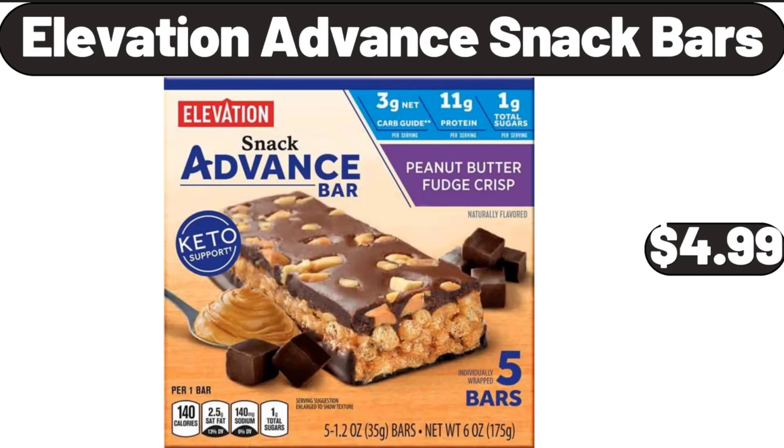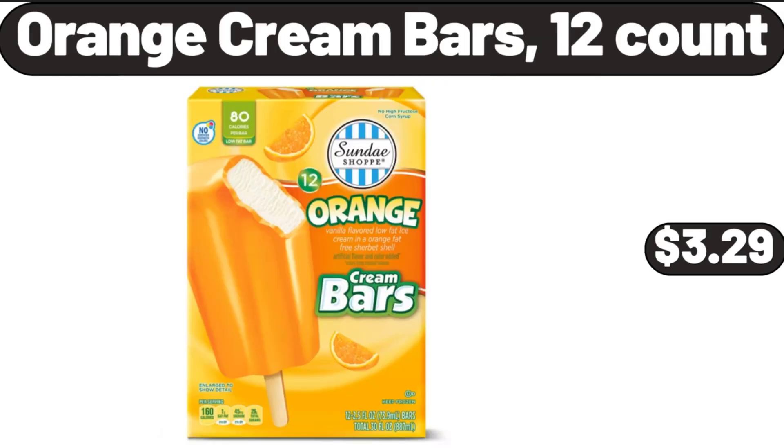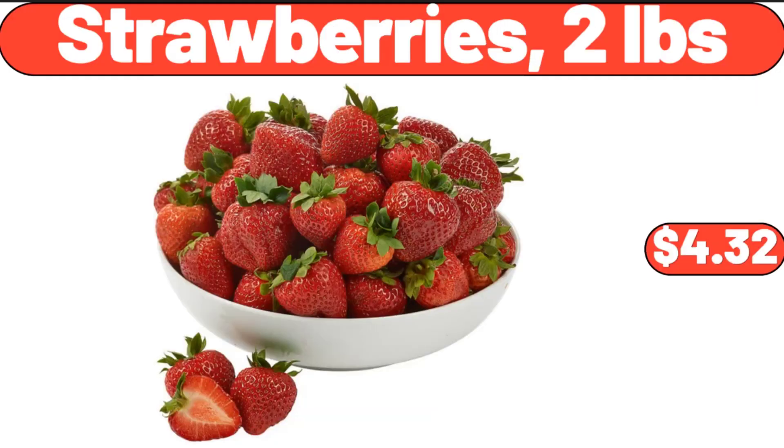Elevation Advanced Snack Bars, $4.99. 2 Piece Large Nonstick Metal Baking Sheets, $16.99. Orange Cream Bars, 12 Count, $3.99. Strawberries, 2 Pounds, $4.32.